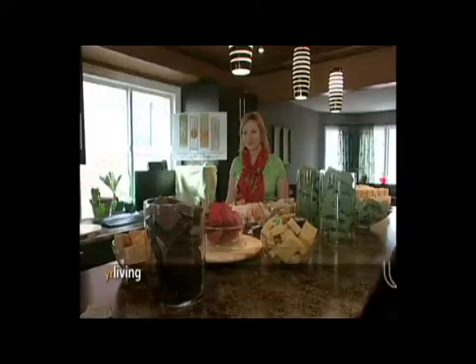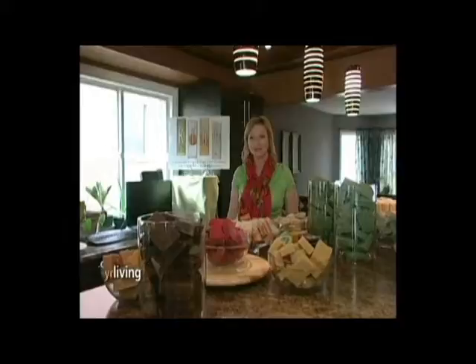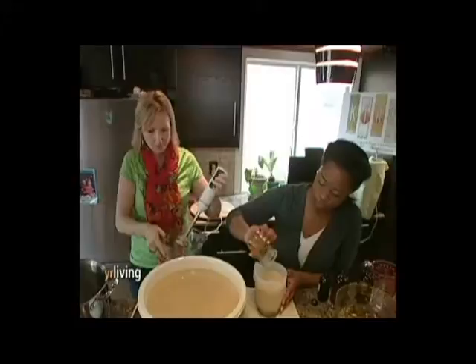Kipo soaps are all natural, handmade, 100% biodegradable soaps. I started the business about five to six years ago. I had very sensitive skin myself and I just wanted to have a more natural approach to my own skin care. All of the handmade soaps from Kipo use quality ingredients for cleansing skin. The main ingredient is olive oil, and I also use coconut oil, palm oil, vegetable oil, and essential oils which are all from plants.